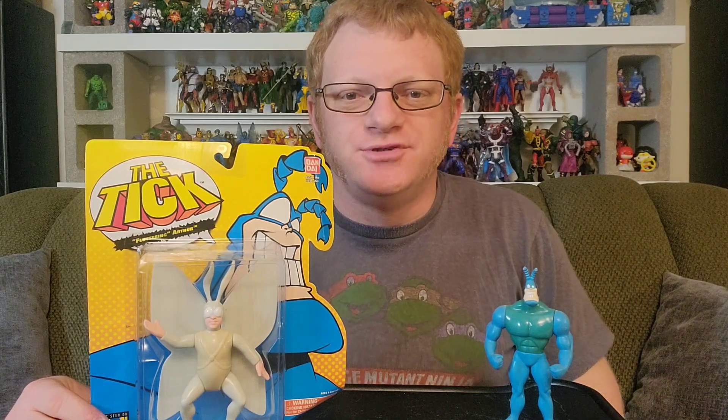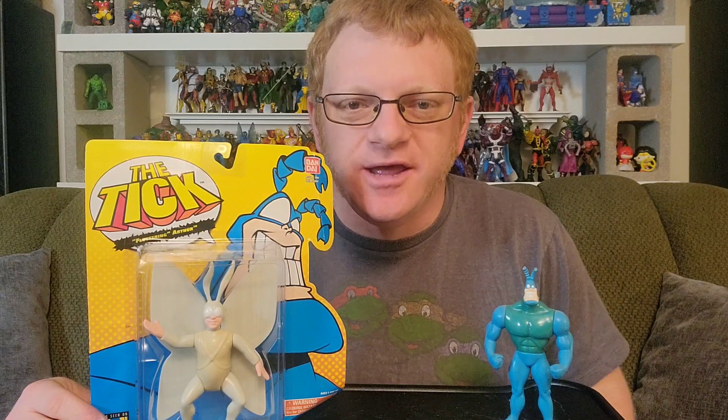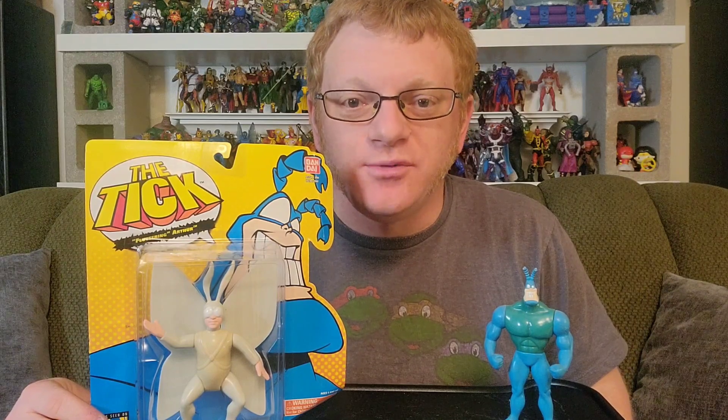Hey everybody, welcome to another episode of Just Open It, the YouTube series in which I open recently acquired toys. My name is Russ, thank you very much for watching this episode, I really appreciate it. If you're a fan of toys, action figures, or pop culture in general, please subscribe to my channel, Karaoke Fanboy TV.